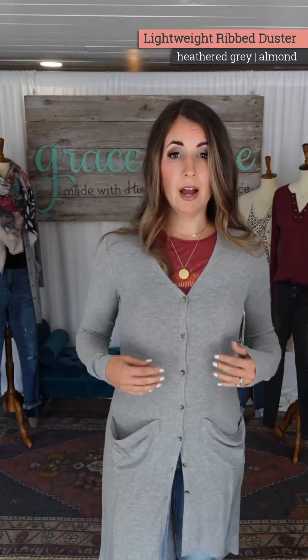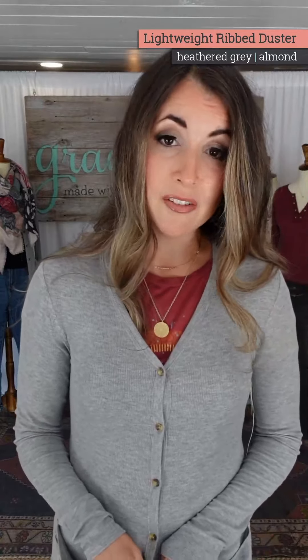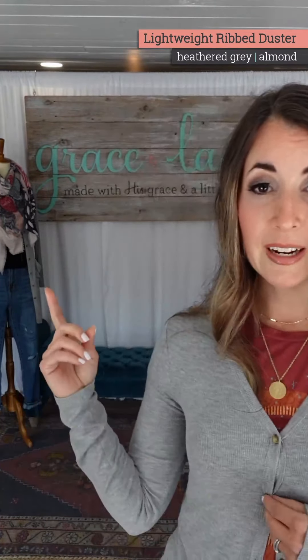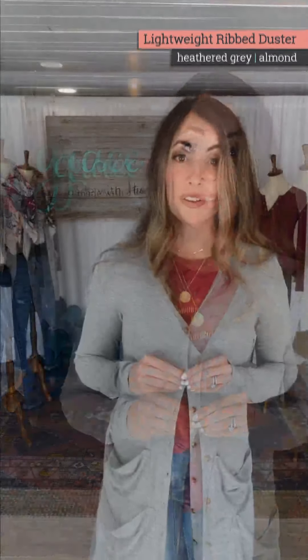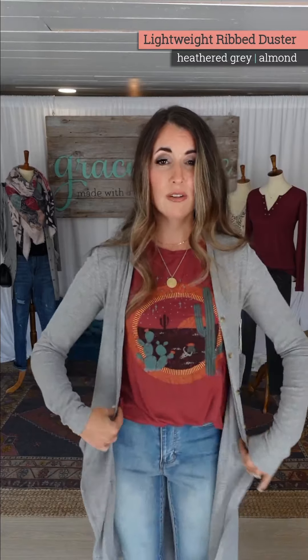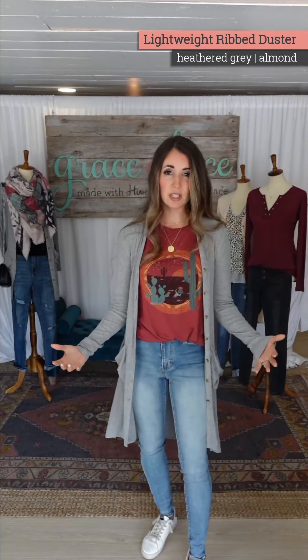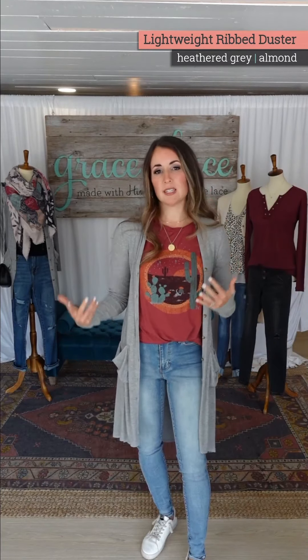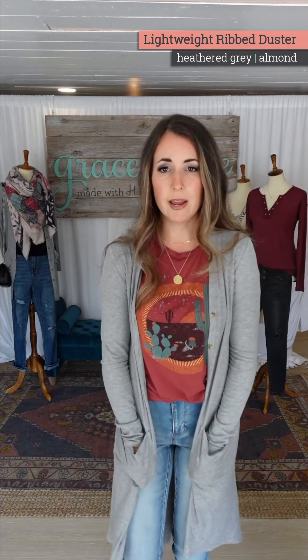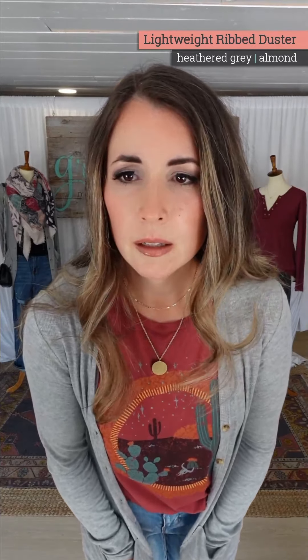It has functional buttons — you could button it up. This doesn't have to be casual; this is my personal style. But you can easily do a cami or a tank underneath. The mannequins in the back have it on with a perfect-fit tank and a scarf, which gives that layered look while keeping it a dressed-down casual style.